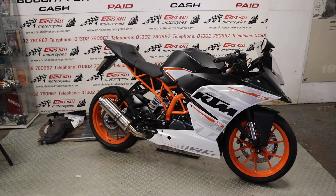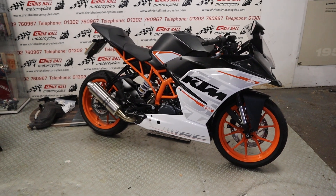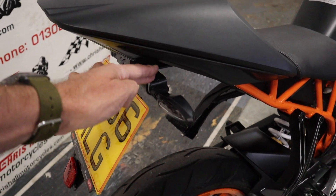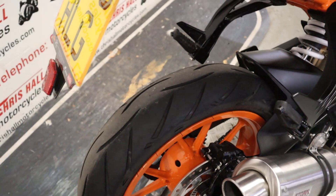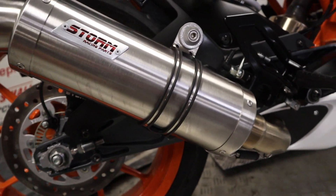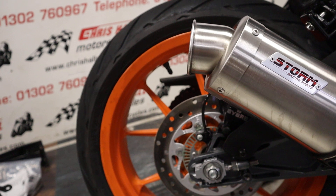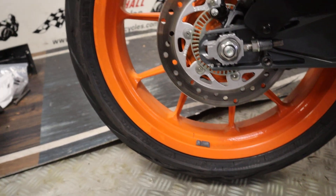So without further ado let's have a walk around the bike, check out the paperwork, have a start-up, and then we'll tell you what services we can offer. Starting at the back of the bike, we've got the RNG tail tidy which is really nice. Rear tyre has lots of life left in it — as you'd imagine at 700-odd miles. We've got this Storm GP full system on this bike which looks and sounds fantastic. We do have the baffle, and we do have all the original parts as well with this bike.